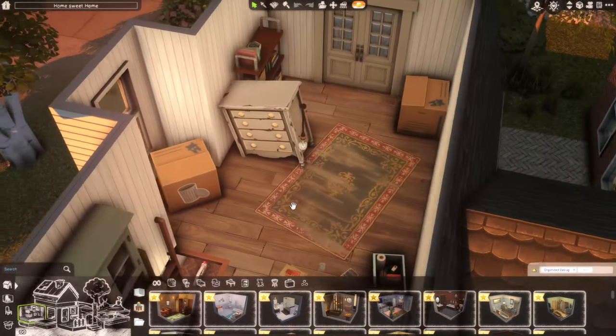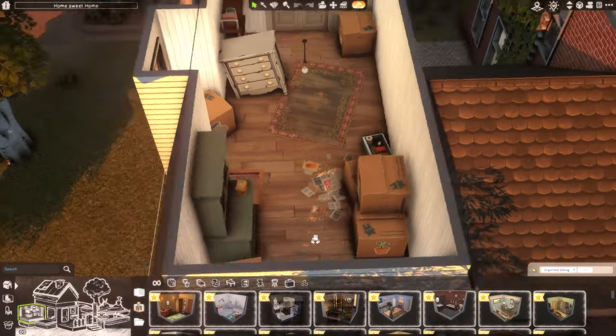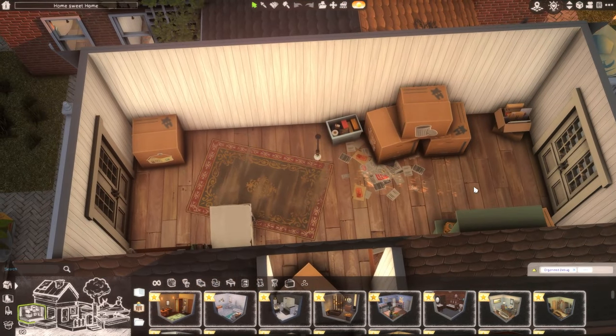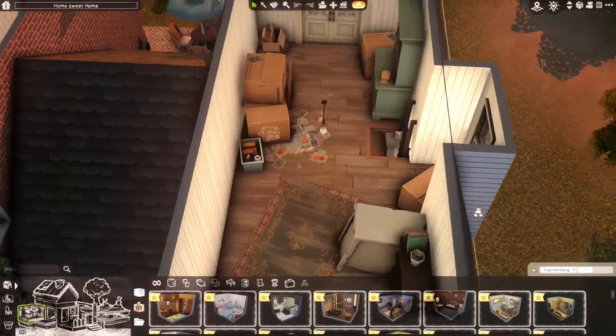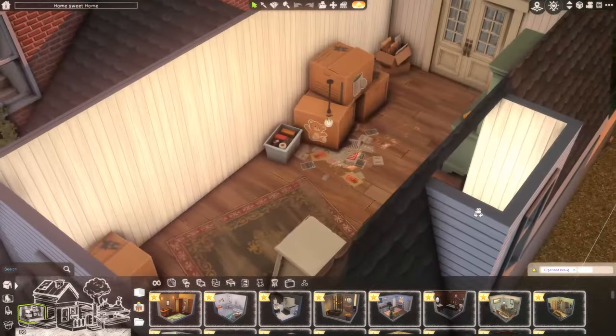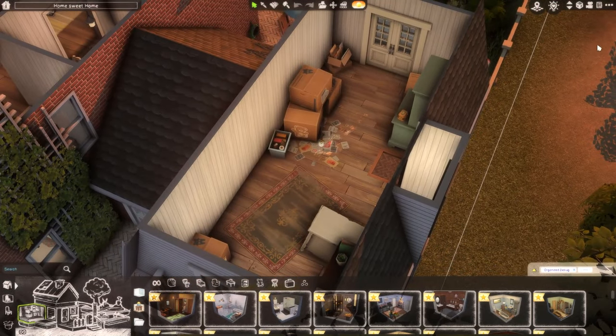In the attic there are some boxes and things — stuff they maybe didn't unpack when they moved in, and some older furniture pieces they might want to sell someday. This area could really be turned into anything: a kids' playroom, an extra bedroom for grandparents, or eventually renovated into a little apartment. But I just wanted to make it feel like an attic space when I built it.